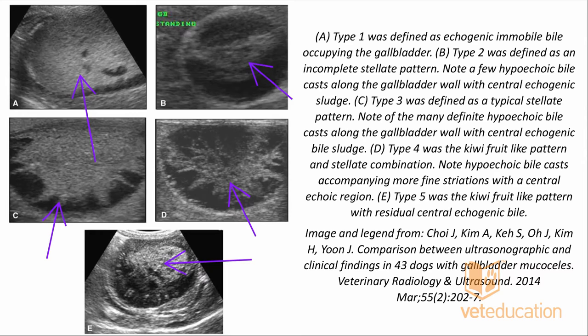Is there any correlation between the ultrasound grade and severity of illness? There does not appear to be any correlation between grade and clinical severity. A patient can be clinically ill with a grade one, or relatively well with a grade five. You do not need to wait for a grade one to progress to a grade five before your patient becomes ill.